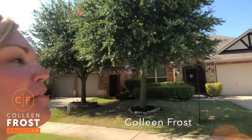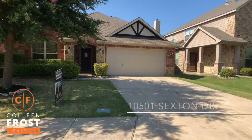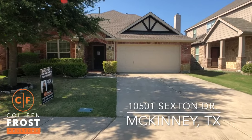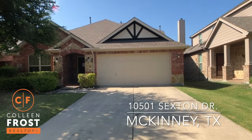Hi, I'm Colleen Frost. Look what I have for you — our beautiful new listing. We are in McKinney, Texas at 10501 Sexton. Let's go take a peek inside.